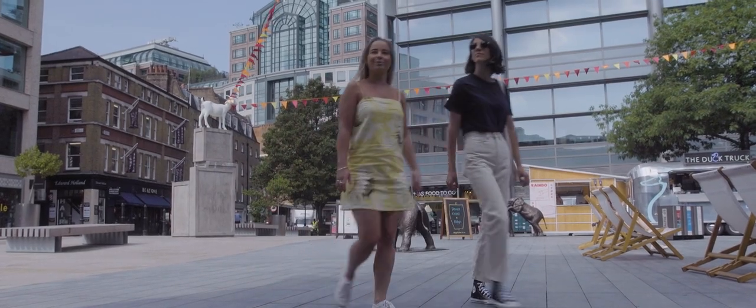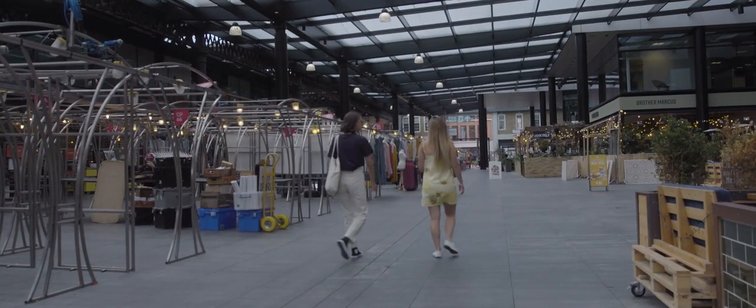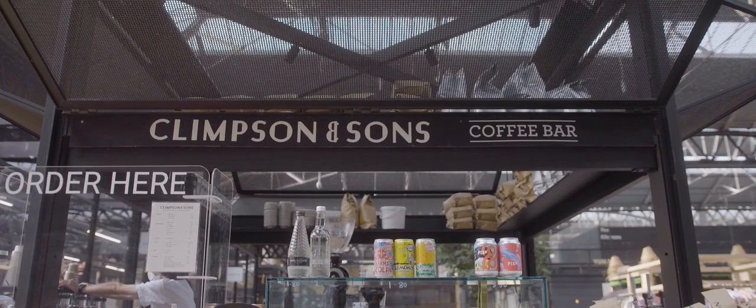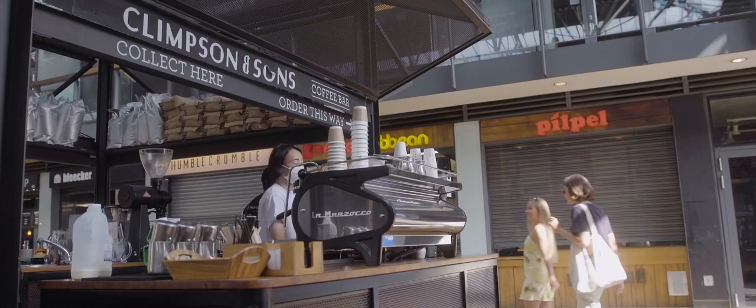Spitalfields Market is a buzzing East London destination. It's great for pop-up street food, vintage stalls and cool quirky art. Come here for Clemson's & Sons Coffee Bar — a tiny matchbox of a stall that serves deliciously smooth coffee to take away.